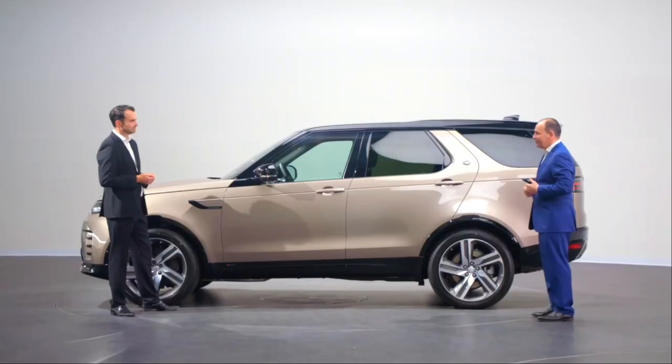Intentionally we haven't changed the fundamental formula for Discovery's interior, but rather we've enhanced it with new features and premium details. Now exactly the same can be said of the exterior. To guide us through these design changes I'm delighted to be joined by Land Rover's chief exterior designer, Jez Waterman. So Jez, what are your design headlines for new Discovery?